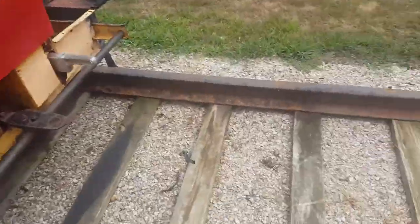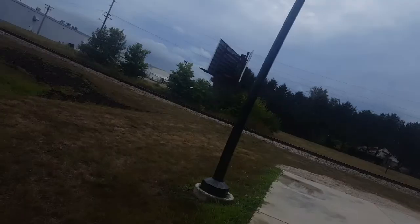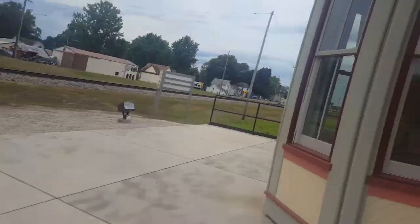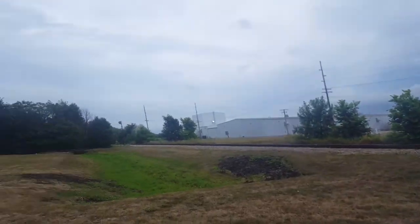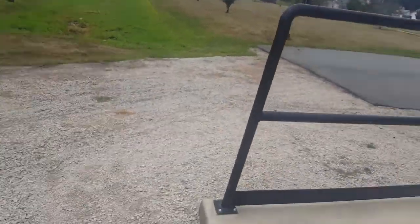This looks like it'd be in working condition if it had a track to run on. There's that switch light. This is the Wabash Railroad Depot.